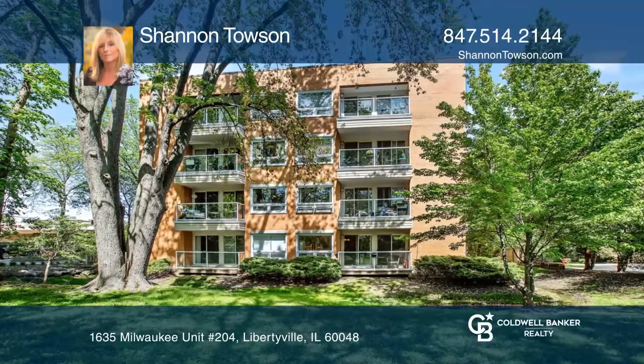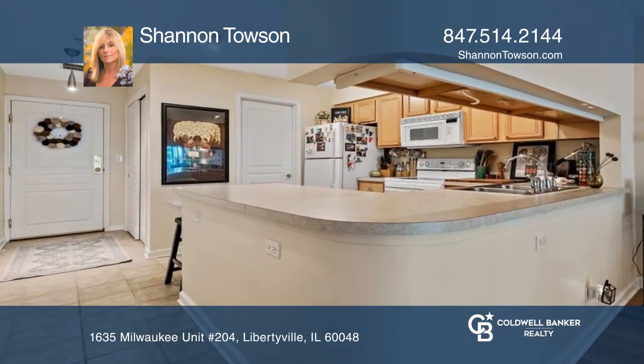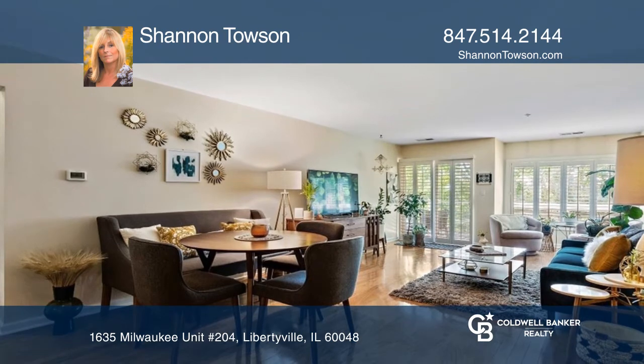This condo with two bedrooms and two baths is located on the second floor and is stunning with beautiful hardwood floors in the great room that easily accommodates a dining area and kitchen.